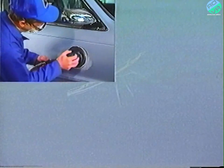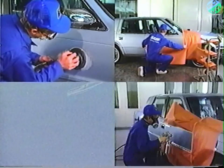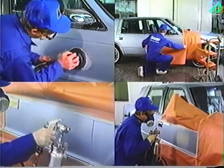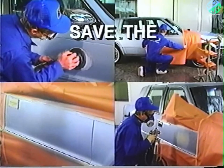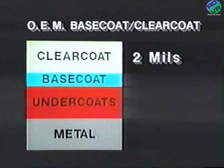Deciding how to handle a particular paint defect is one of the most important phases of repairing it. This program will show you the methods you should use to accomplish these repairs while keeping the cost down and still providing greater customer satisfaction. Remember, your goal should be to save the factory finish whenever possible. The original base coat clear coat finish consists of an electro dispersion primer, a base coat, and a 2 mil thick clear coat.